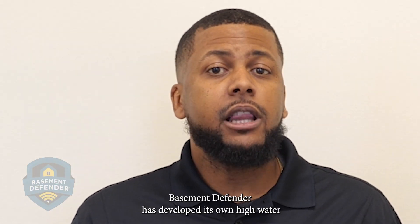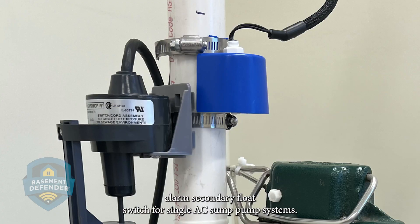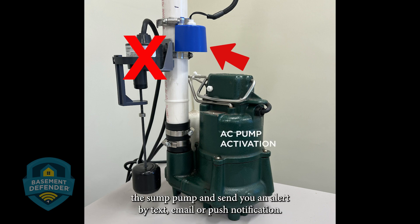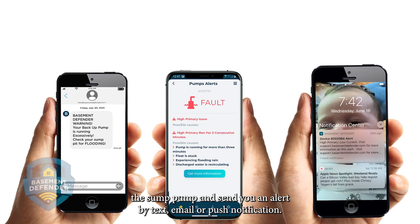Basement Defender has developed its own high water alarm secondary float switch for single AC sump pump systems. If the main float switch fails, the secondary float switch will activate the sump pump and send you an alert by text, email, or push notification.